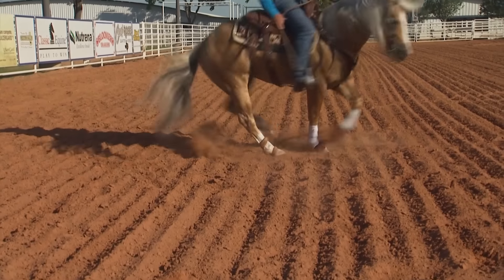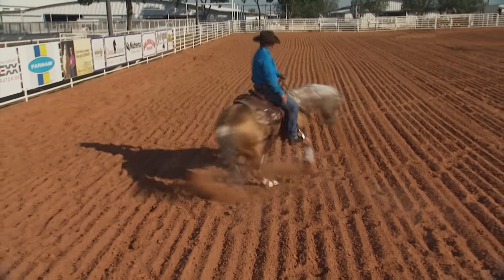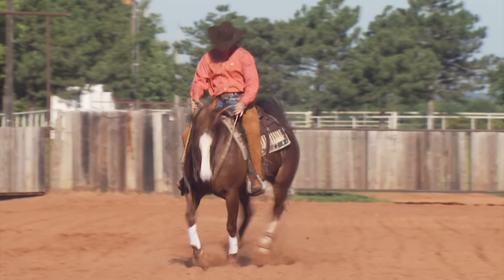For all the power your horse possesses, his legs are delicate. One bad misstep or stumble and his career could be over. When it comes to caring for my horses, I'm not one to take risks.